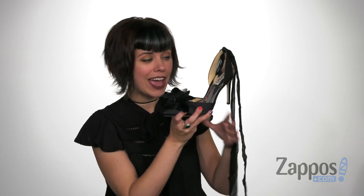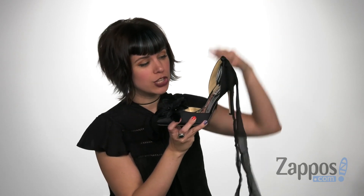Alondra is here to tie your whole look together, so stick with Alondra from Badgley Mishka.